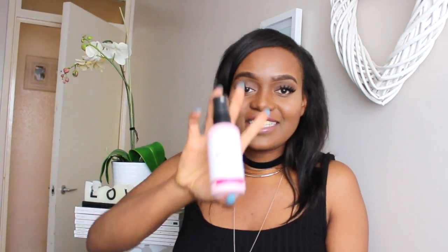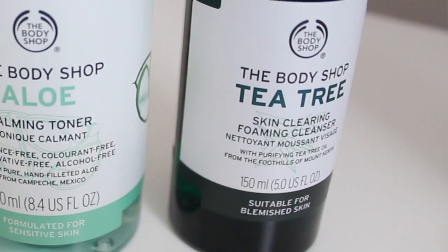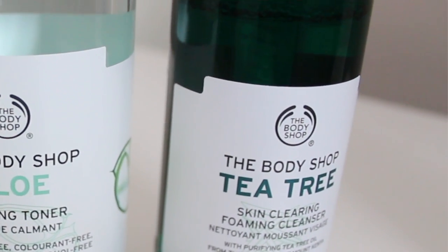Moving on to the next product, which is the Tea Tree Skin Clearing Foaming Cleanser, also from The Body Shop. Tea tree is well known for preventing and clearing acne. This actually contains fair trade organic tea tree oil from Kenya, and it says it has a healing capacity and works to promote the formation of new tissues, thereby accelerating the healing of blemishes. It's perfect for acne scarring, and regular use helps to keep skin blemish-free.